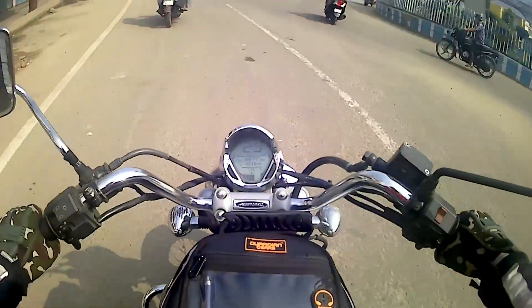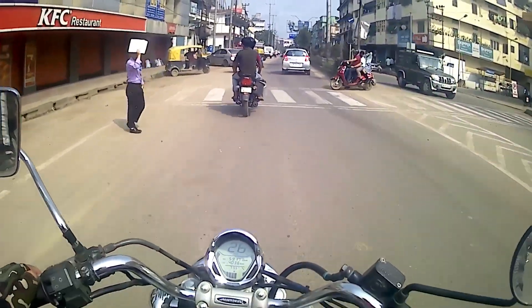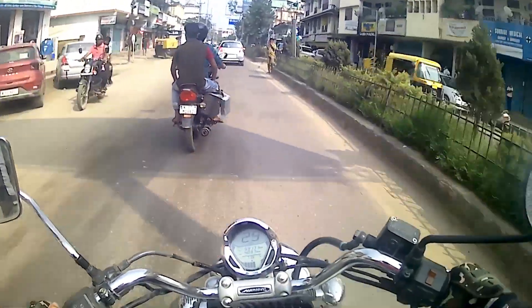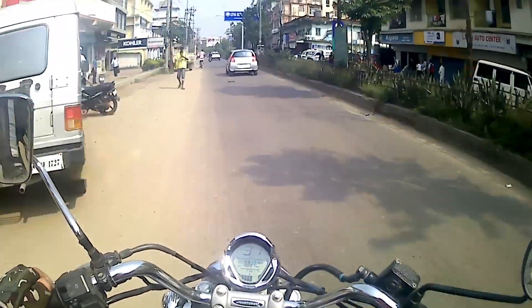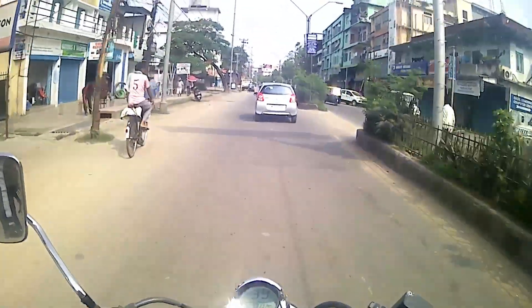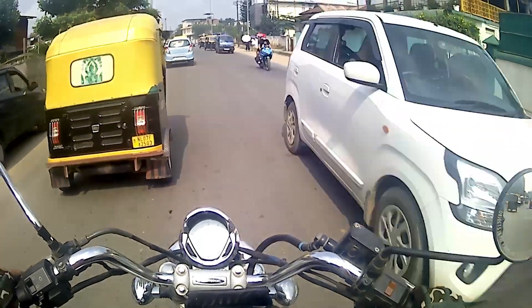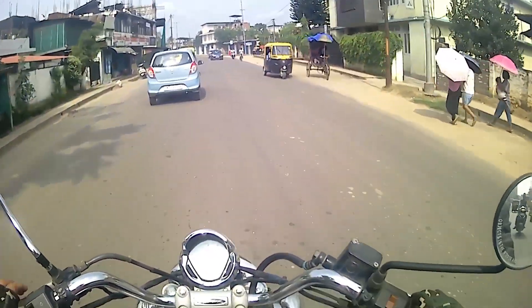This is the city tower of Dimapur town. This way actually leads to the pool site. With full energy, I'm moving towards Guwahati — just have a little bit of a view of Dimapur town as I leave.